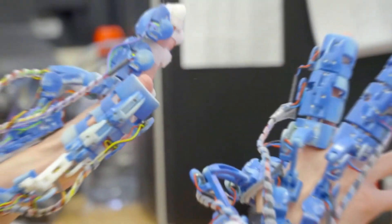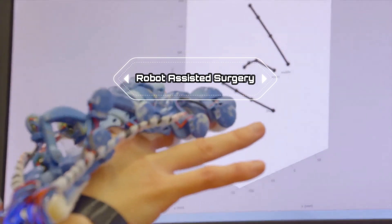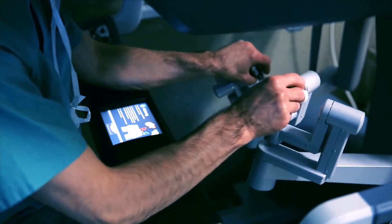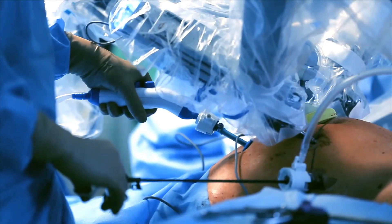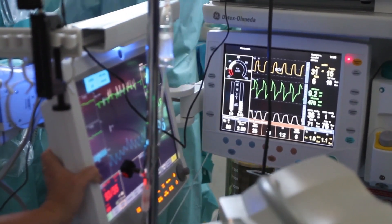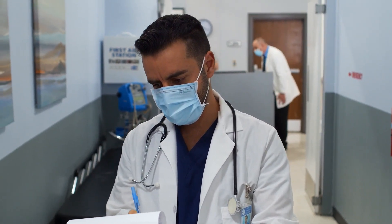Another potential use for robots in the future is in healthcare. Robots could be used to assist with tasks such as administering medication, taking vital signs, and even performing surgeries. This could help to reduce the workload on healthcare professionals and allow them to focus on more complex tasks, potentially improving the overall quality of care.